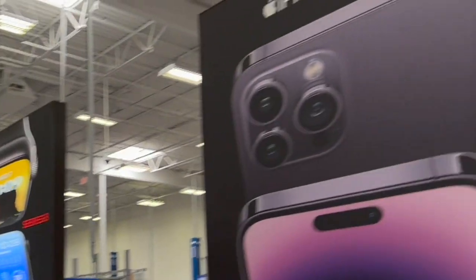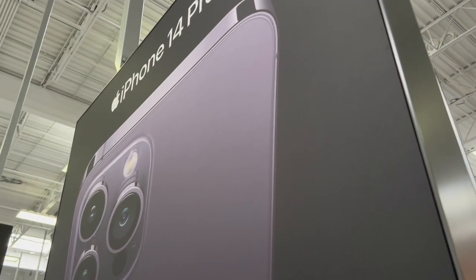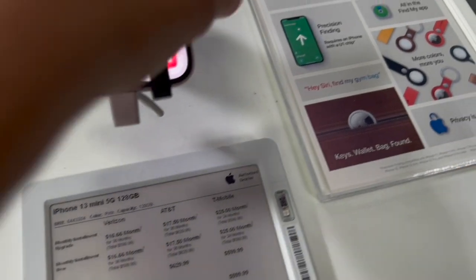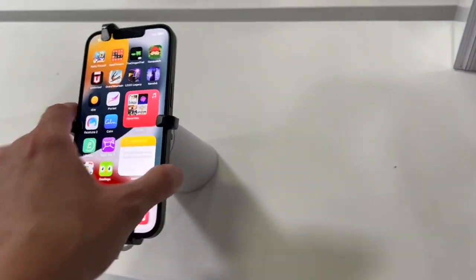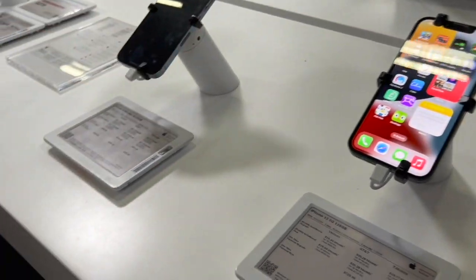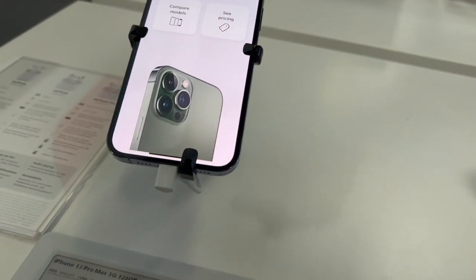They do have the iPhone 14 Pro — you can see it right here. They also have the iPhone 13 Mini. We can't take these phones off the display anymore to show you guys the colors like we used to be able to.